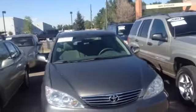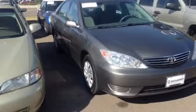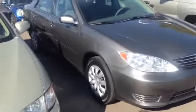Alright John, here's our 2005 Toyota Camry. Just wanted to take a quick video of it for you so you can see she is in very nice shape — no hail damage up on the top, no major body scars.